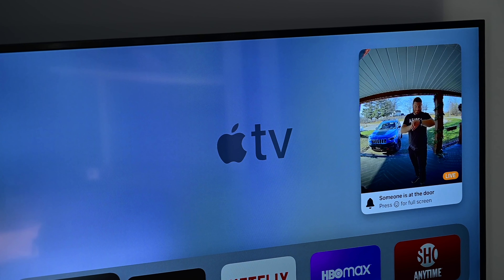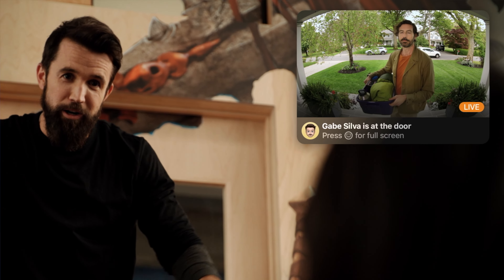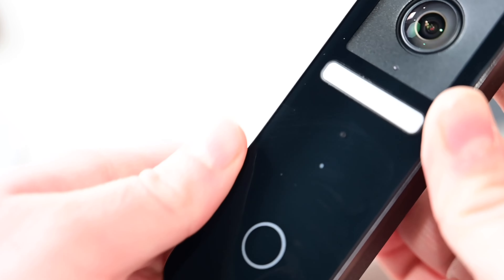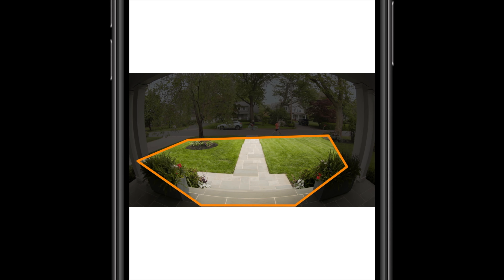Another cool thing: if you have an Apple TV and you're watching it when your doorbell is pressed, you'll get a notification right on the TV and can view a live feed there as well. Facial recognition will give you an audible announcement from your HomePods if you have the option enabled. As for what's missing, the one thing I wish it had is package detection. My previous doorbell would send me a notification when a package was delivered, and would even play a chime if someone came to my door and a package was waiting. Unfortunately, HomeKit Secure Video doesn't support this — at least not yet.